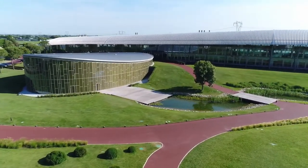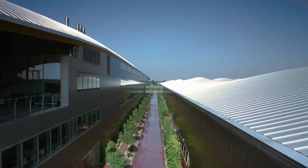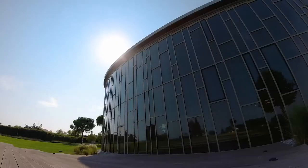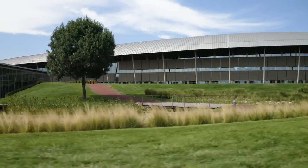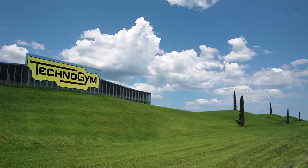Welcome to the Technology Village. With this video we will show you our innovative digital ecosystem, able to provide people with a precision training experience, personalized content, and a great variety of innovative and immersive workouts.